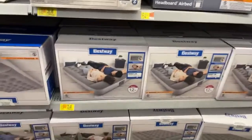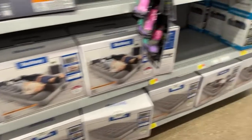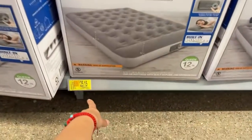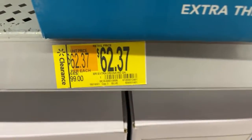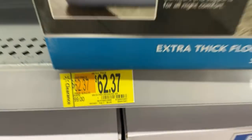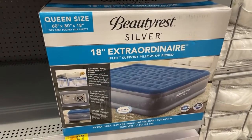What else do we have here? $20.45 for that one — it's a full size. Twin, full. And what is this one? A queen for $25. $25 for this one. Check on all the best ways. They might have a Beautyrest as well. $62 for this one — it's an extraordinary support pillow air bed.